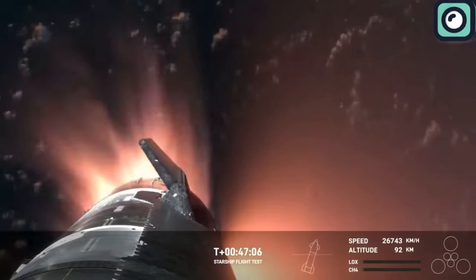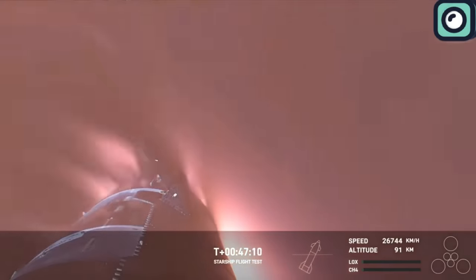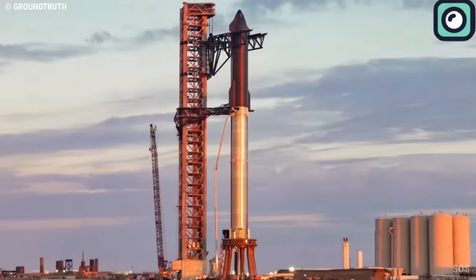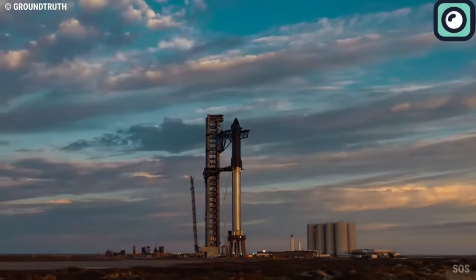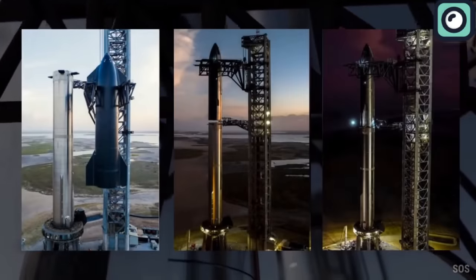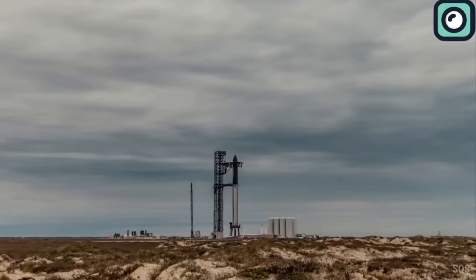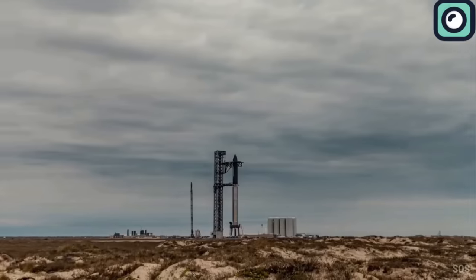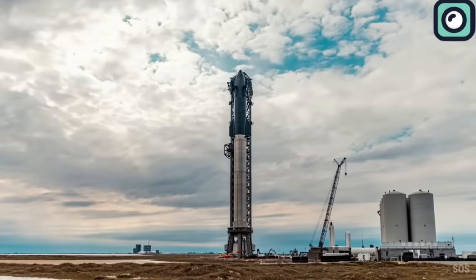The live feed showed the heat shield tiles and the effects of re-entry. SpaceX has a plan to launch five Starships in 2024. With one already launched on March 14th, four more launches are expected in the remaining eight months, equating to one launch every two months. This schedule might be challenging due to the lengthy preparation needed for each launch, but SpaceX is expanding its launch sites to help manage this tight timeline.